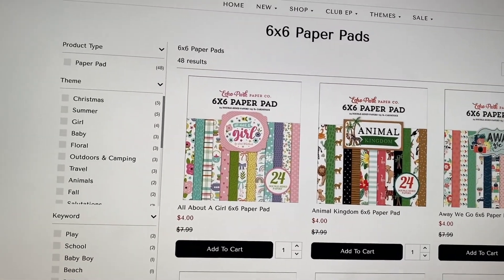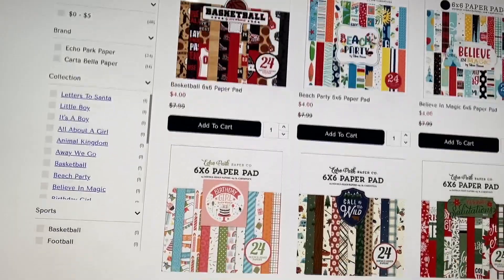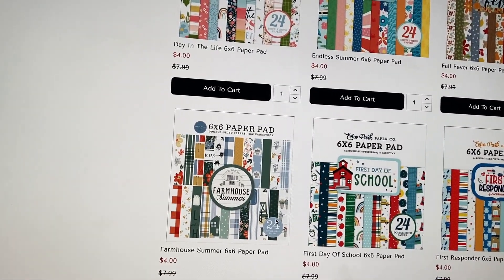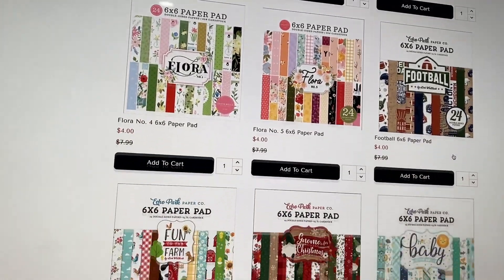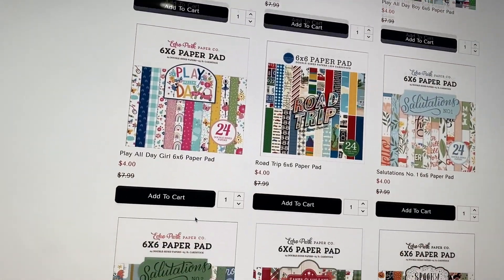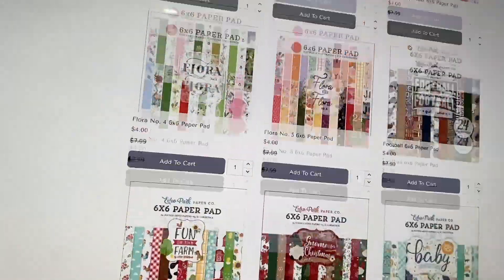Alright, the 6x6 paper pads — they've got some more girl and kid-themed collections, a beach party, Disney, basketball, a camping one, a first responder one for nurses and things like that. Farmhouse summer — I have that in 12x12 so I don't need it. There's a school one, some florals, a football gnome for Christmas — so stinking cute. A Fourth of July one, spooky for Halloween, and all the wedding ones. That's all they have for 6x6 paper pads.